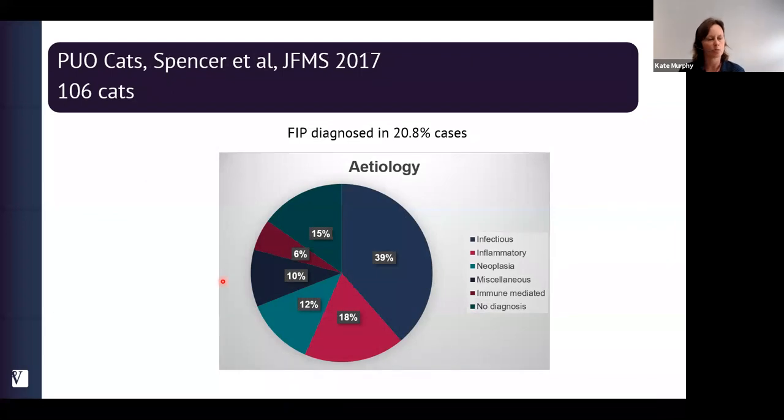A study from Bristol and Glasgow looking at cats with pyrexia of unknown origin examined 106 cats. Interestingly, cats differ significantly: nearly 40% had infectious disease, while only 6% had immune-mediated disease. So when we see cats with FUO we should focus on finding an infectious aetiology first — not conditions like meningitis. Nearly 20.8% of cats had feline infectious peritonitis, with other infectious causes including FeLV, FIV, Bartonella, Toxoplasma, and bacterial cholangitis. Across studies, around 20% of FUO cases remain undiagnosed.